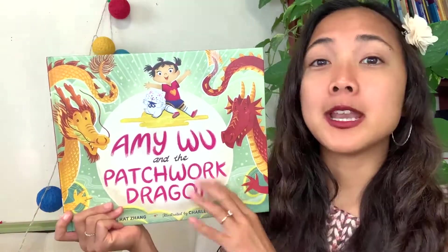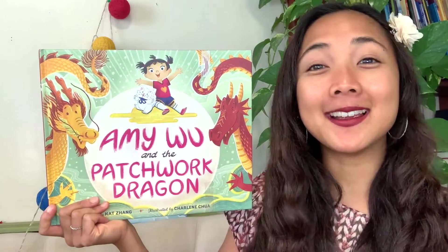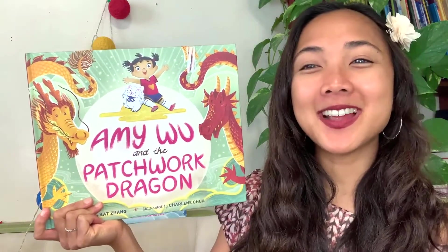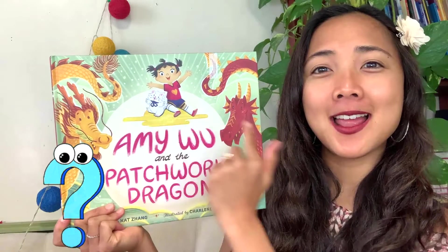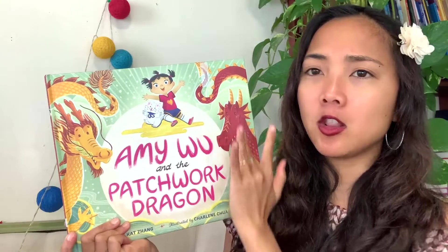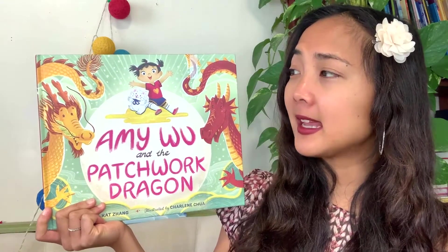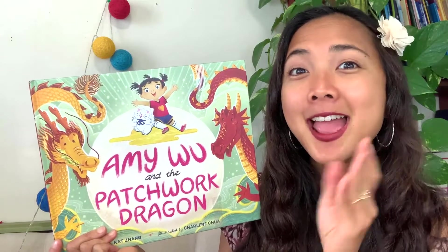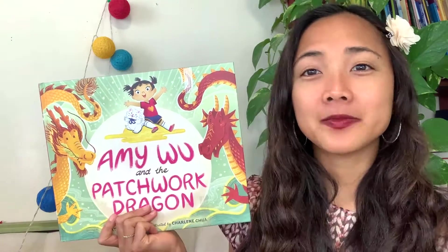Now take a look at the cover - Amy Woo and the Patchwork Dragon. I see Amy Woo with her little kitten friend, and I see two dragons. They're red and gold. Notice how this dragon looks - it has a snake shape. If you remember our read aloud of Kuan Yin, that golden dragon looks the same - they have that long snake body.